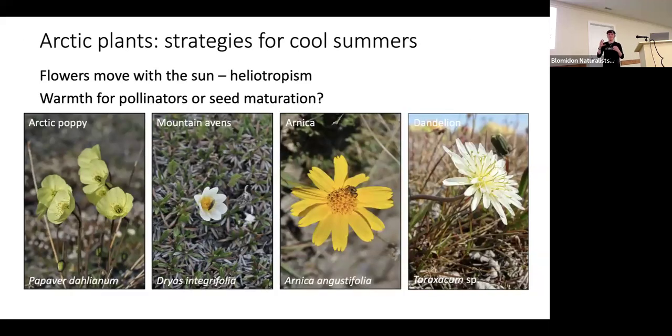It's really neat to see the flowers — especially poppies and mountain avens — rotate with the sun, tracking it 360 degrees over 24 hours. Some hypotheses are that pollinators sit in the warmth trapped by the flowers, as you can see in pictures with insects sitting there. Or it possibly helps seeds ripen and mature, since it's warmer inside the flower.